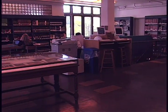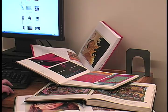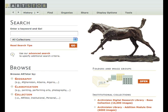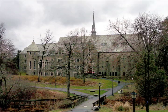Adjacent to the main library, the art library contains an extensive collection of beautifully illustrated volumes, exhibition catalogs, and books on art history. The visual resources library works closely with the art department and also provides images for classes and other disciplines. The music library is in its own building, Skinner Hall.